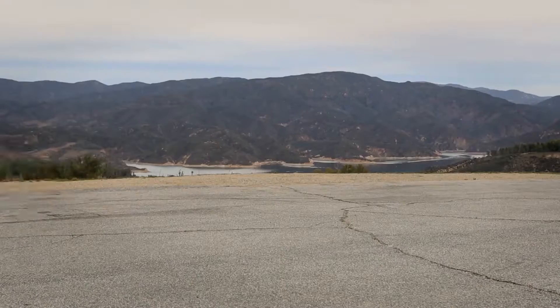Seems like nowadays everywhere you look in the auto industry you hear the word turbo — turbocharged, turbo engine. But what's the big deal? What makes turbos so great? In order to answer that question we're going to have to take a closer look at what a turbo is and what it does.